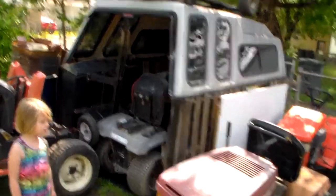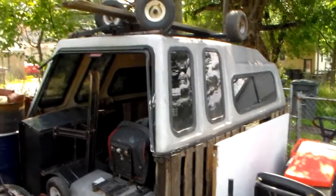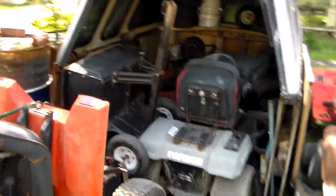Free camper shell for my truck. Free bed liner for a truck. Used some pallets to jack it up off the ground. And we got ourselves a custom shed.